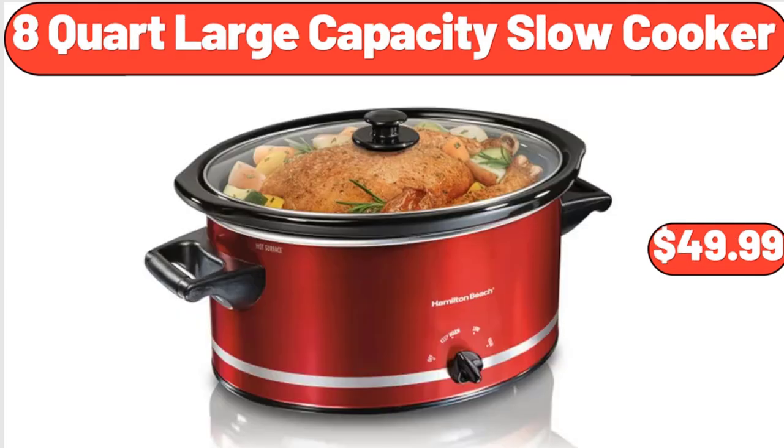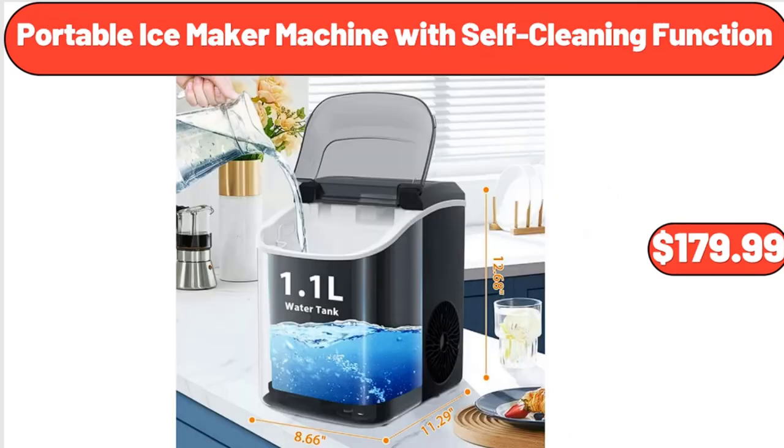8-quart large capacity slow cooker, $49.99. Friends, what do you think about the prices of the products — are they too high? Please share your thoughts with us in the comments. Portable ice maker machine with self-cleaning function, $179.99.